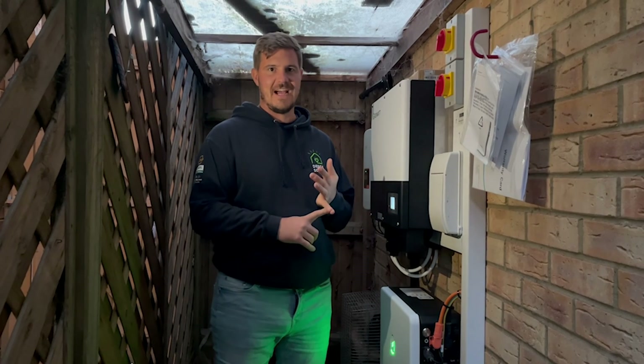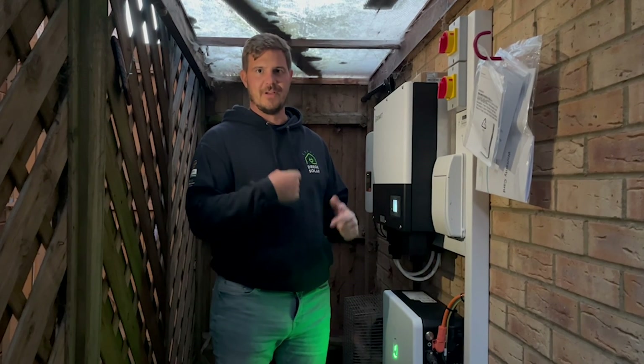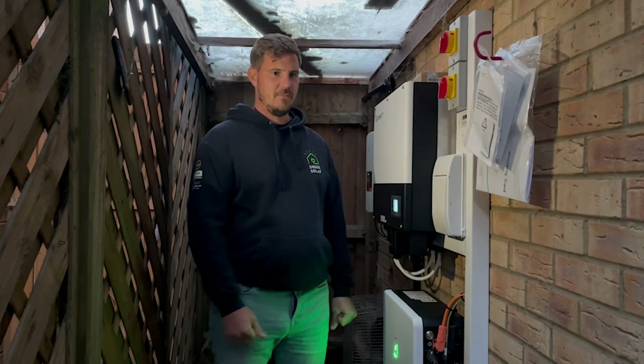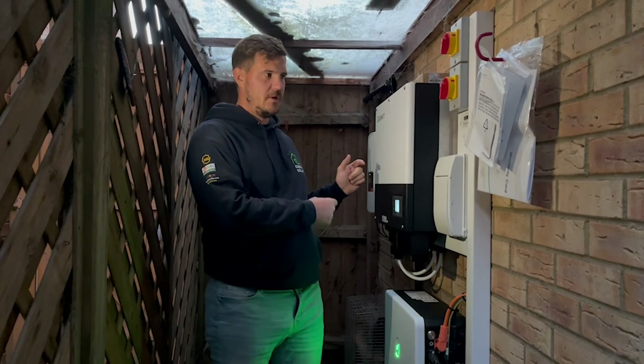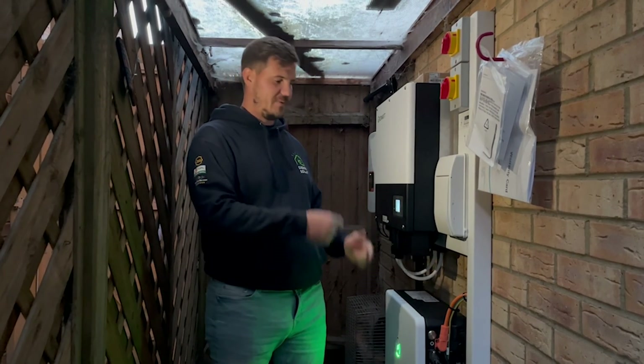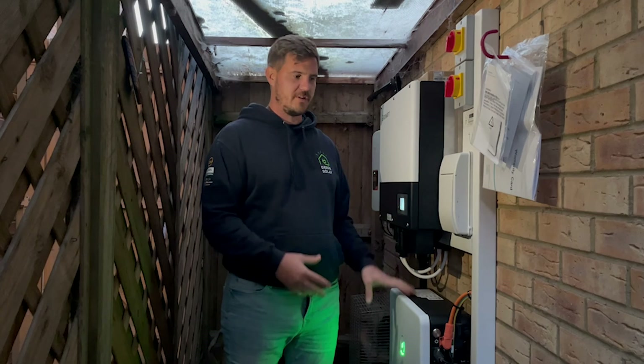For example, you have to have switching — whether it's manual switching or automatic switching. In this case we've used an ATS switch, an automatic transfer switch, so you get that autonomous changeover. What I mean by that is: if the grid goes down, this will automatically switch straight onto battery and power the desired circuits that we choose to have in the home.